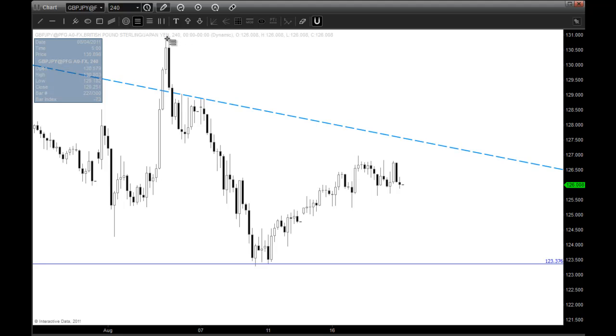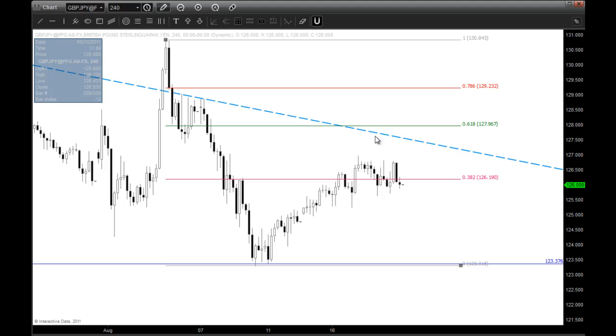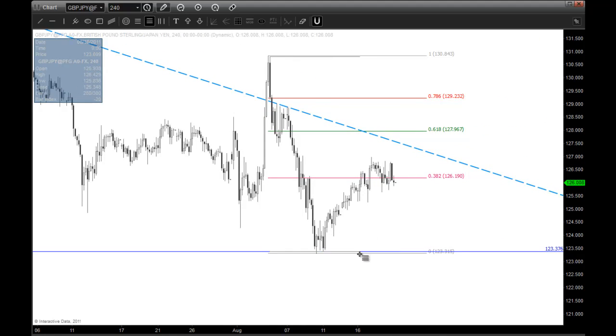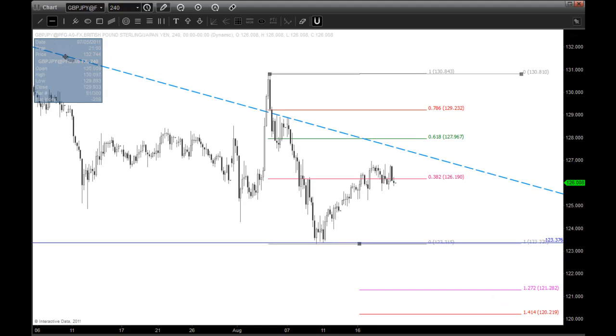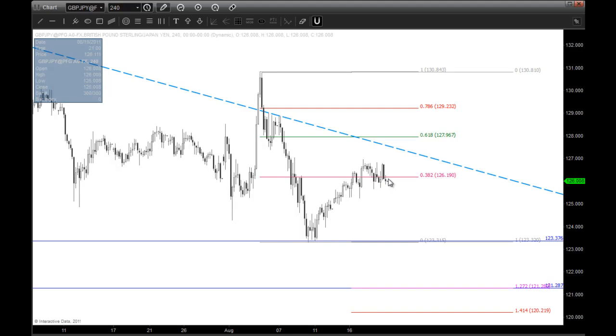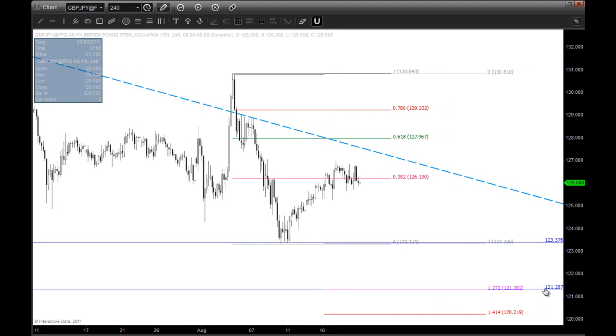Drawing in my Fibonacci here, we're at the 382. If we pop, we may pop to the 618. This is where my technique gets a little tricky — if we hold this 382 and the market rolls over from here, I would not be looking to buy. I would actually be looking for the market to break lower. So if we don't go higher from here when the market opens and we go lower, I would really expect this market to come down into this 127 extension. Let's assume for a moment that the market doesn't spike significantly, we trade sideways, trend line resistance holds, we don't come up into the 618, and then the market rolls over — I would expect the market to come down into this 127 extension around 121.28.